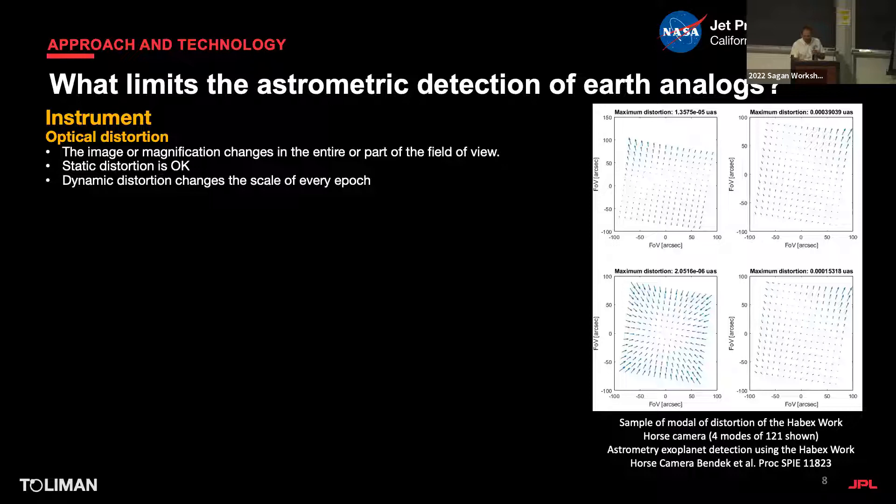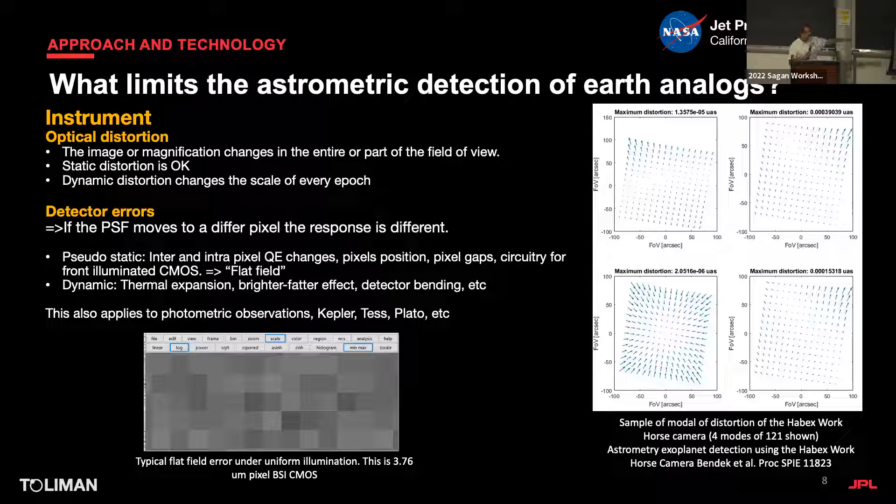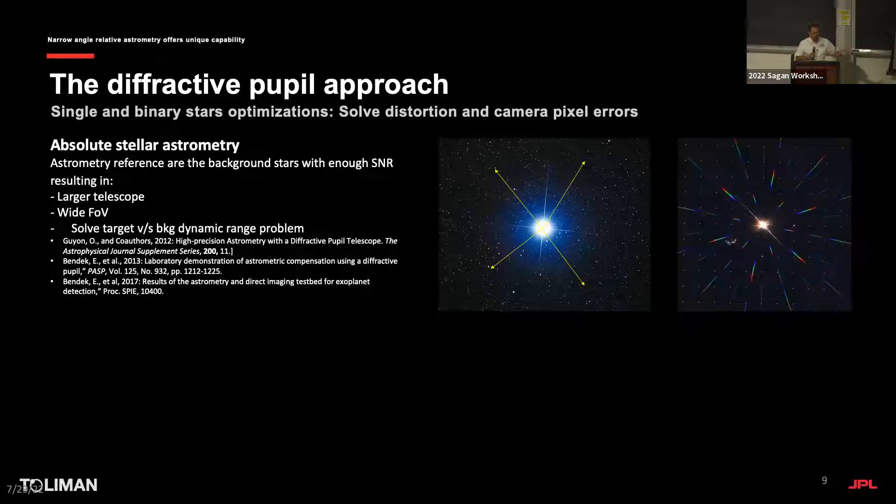We did a study for HABI-X modeling distortion via Monte Carlo simulation. Then there are detector errors — each pixel responds differently, which is the intrapixel response variation, plus variability in quantum efficiency within each pixel. If the PSF moves, you get noise because each pixel behaves differently. Laser metrology approaches exist, but here what we propose is the diffracted pupil approach, which addresses both distortion and detector errors.